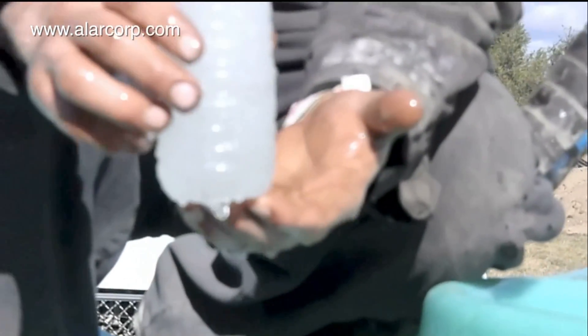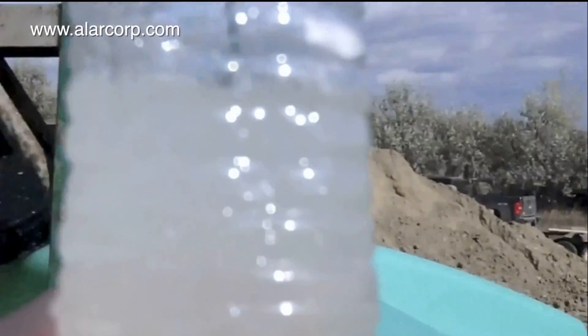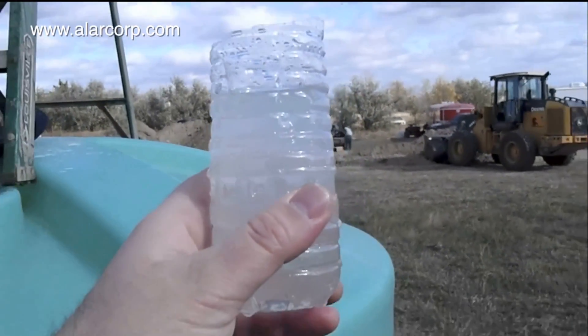The AutoVac does not remove salts, but generates reusable water that has proven to increase drilling rates. Not only does clean water drill faster, but it can reduce mud pump and downhole tool wear and maintenance.